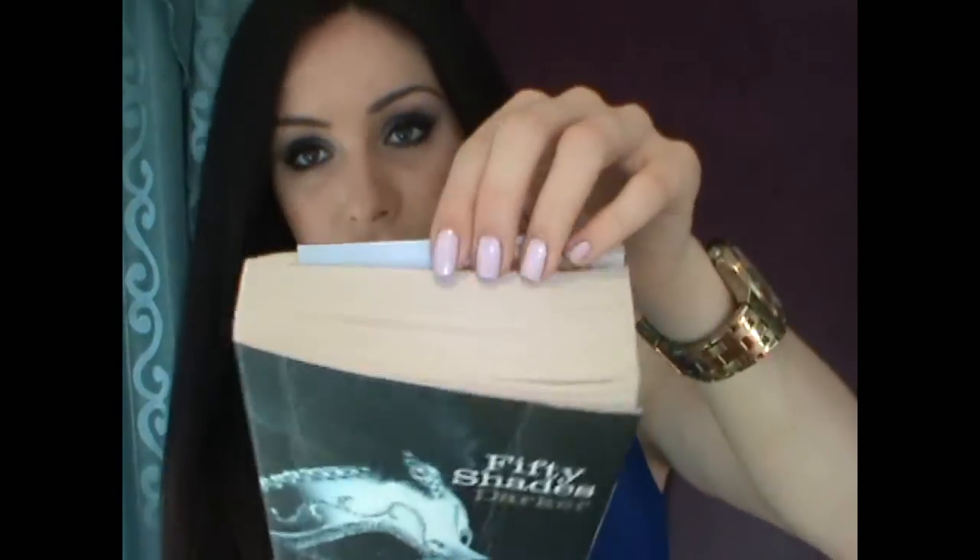I almost forgot the main thing — this is pretty much why I made this video! If you follow me on Facebook, Twitter, or my blog, you'll know I've been reading the Fifty Shades of Grey series — I'm up to the third book. This is actually my mom's copy. If you're over 18 or 21 in some countries, I'm just saying — read it. A few friends were surprised I was reading it, but I figured if everyone's talking about it, it must mean something. I read the first book in a few days and the second in about a week.